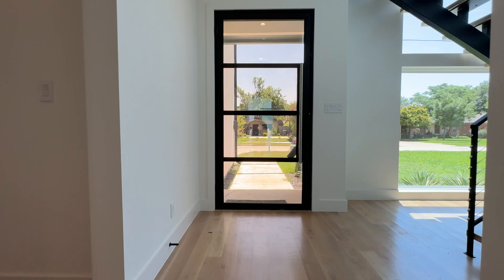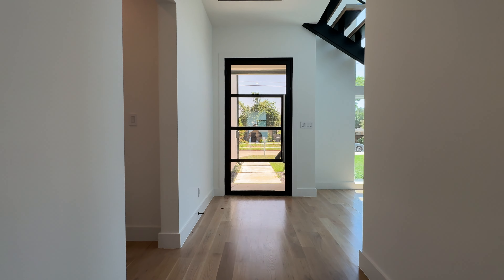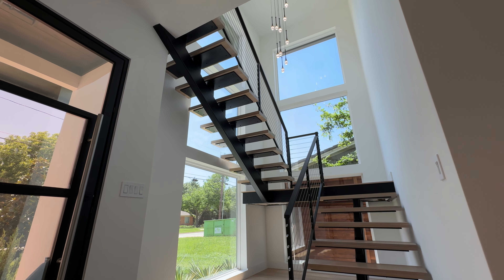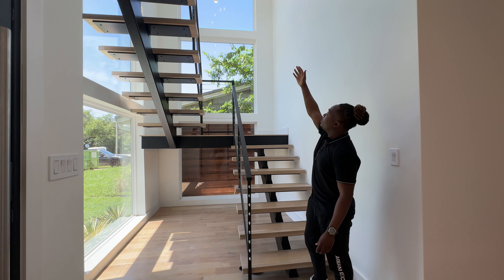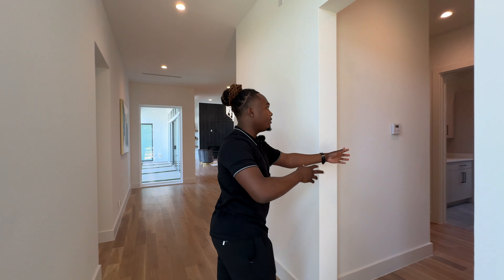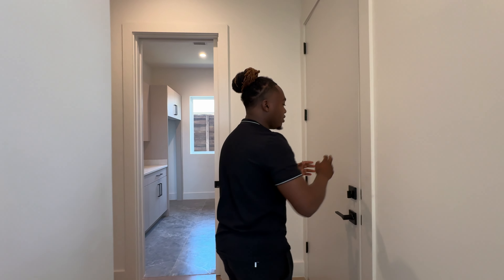Let's step inside. To my right you've got this floating staircase leading you upstairs. Those windows bring in some natural light, and there's a gorgeous light fixture above — really, really nice. We've got can lighting all throughout the home. We're going to make a left — this hallway leads you to your two-car garage.